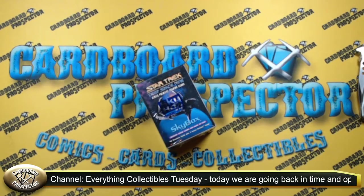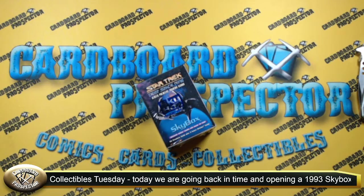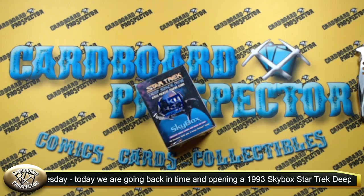Hello fellow collectors, prospectors, and investors. Welcome back to the Cardboard Prospector channel. We are back with another Everything Collectibles Tuesday.